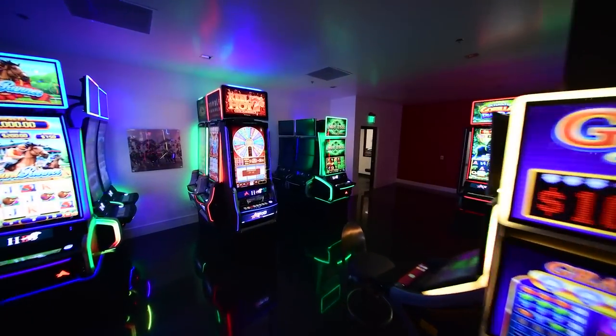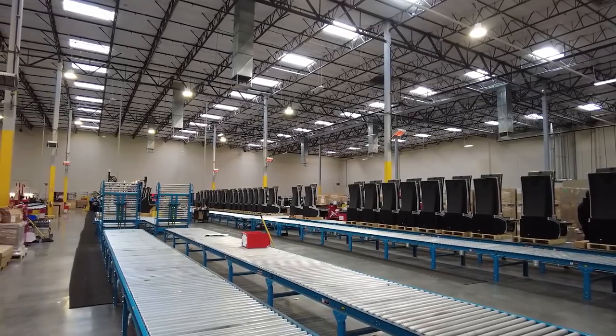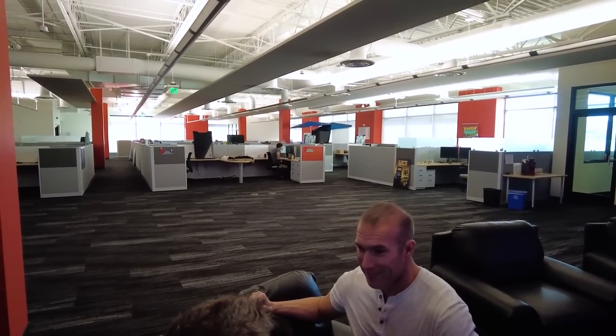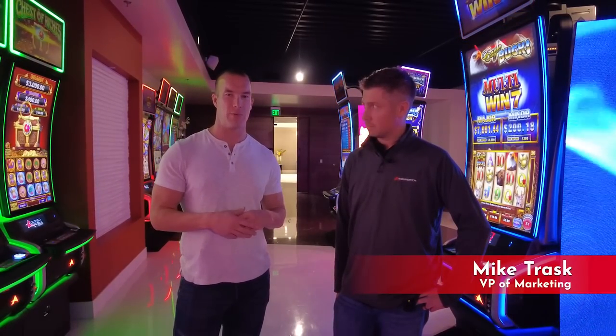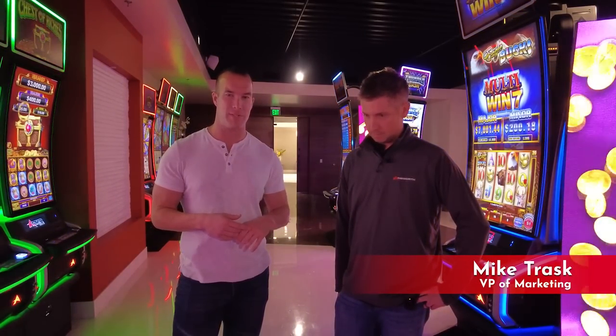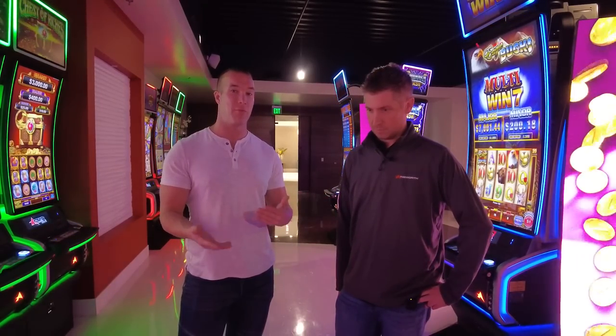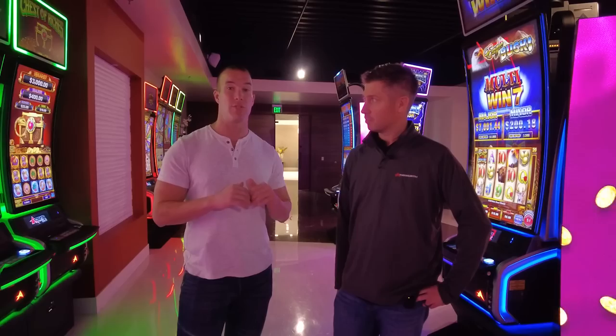It takes 200 employees to operate this 300,000 square foot building that is divided in half between office space and the warehouse. We are fortunate to be joined today by Mike Trask, who is the VP of Marketing here at Ainsworth. Mike has over a dozen years of experience working in the slot industry. We're going to ask him some questions and get some insight for behind the scenes on how slot machines are produced.